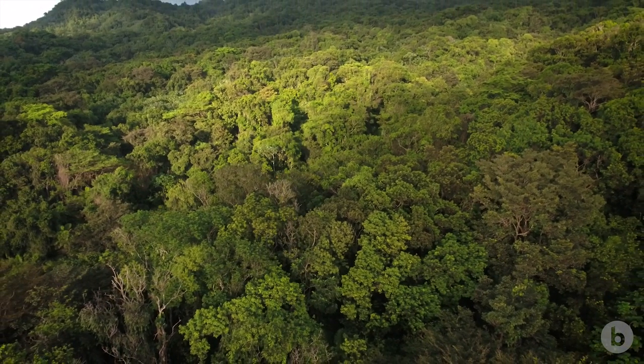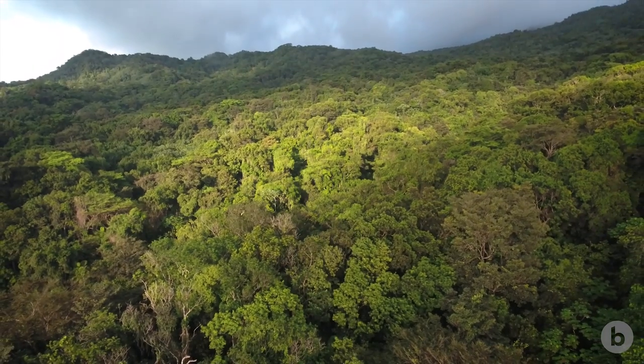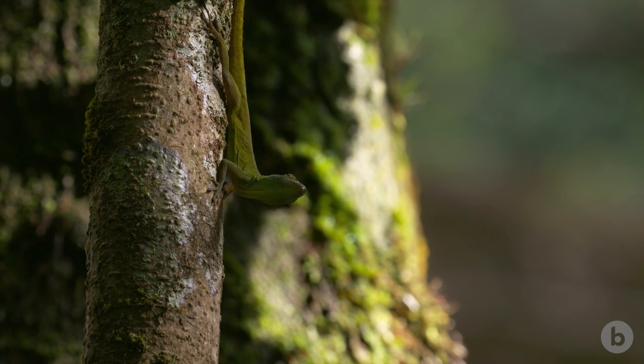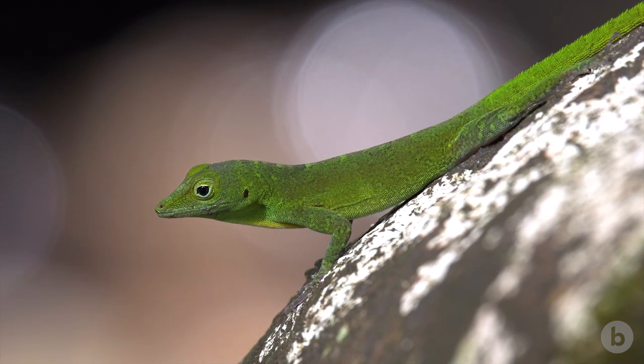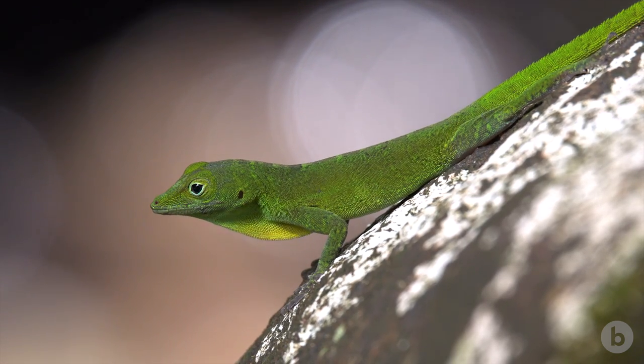The forests of the Caribbean are home to some of the most charismatic inhabitants of the American tropics: the anoles. Anoles are small, tree-climbing lizards with a unique twist — a boldly colored flap of skin on the throat called a dewlap that they use to communicate.